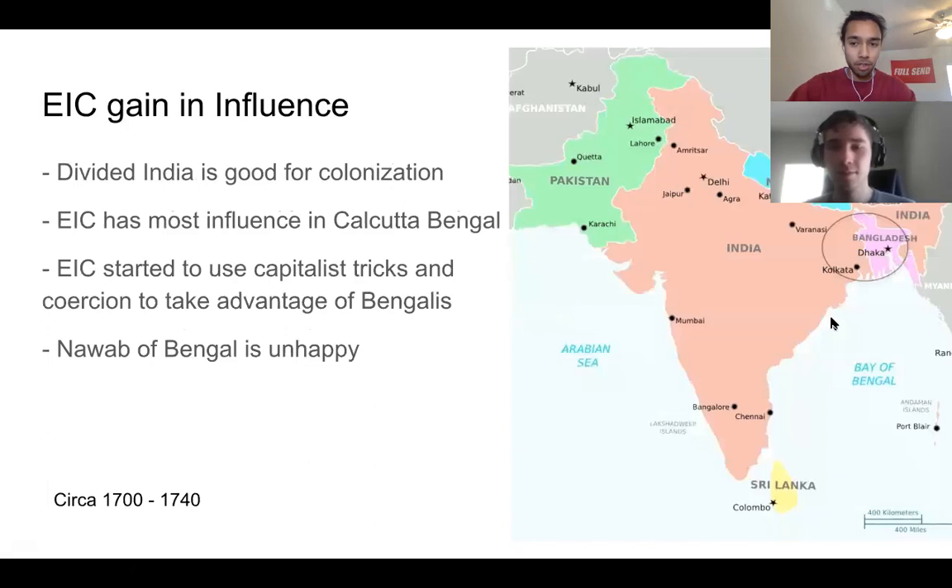This was pretty good for Britain because India was kind of broken up at this point into lots of kingdoms, which made it easier for them to consolidate power within specific regions. They had a ton of influence in Bengal, around Calcutta. The British East India Company used a lot of capitalist tricks and coercion to basically take advantage of the Bengalis, and the Nawab of Bengal was pretty unhappy but didn't have much power to do much.